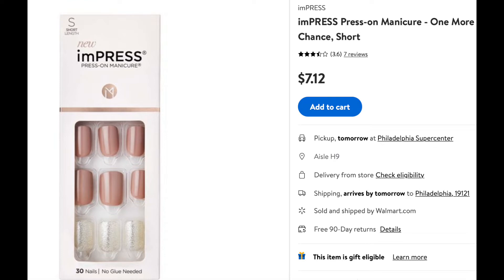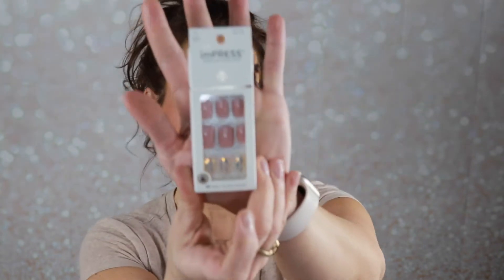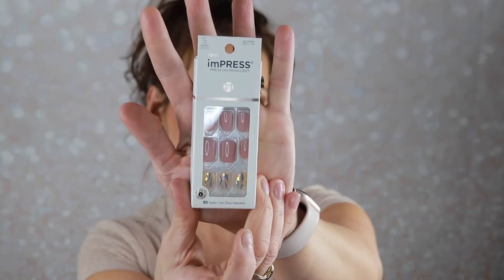The next product is these Kiss Impress Press-On Manicures, full size, retailing for $6.97. Very nice neutral colors. As you can see I have nothing on my nails, so these I will try. I do have very large nail beds so I often struggle with artificial nails, but my mama will happily take them. I've heard good things about this product.